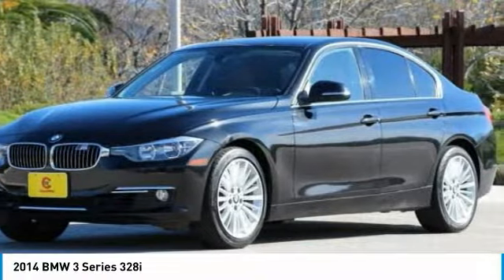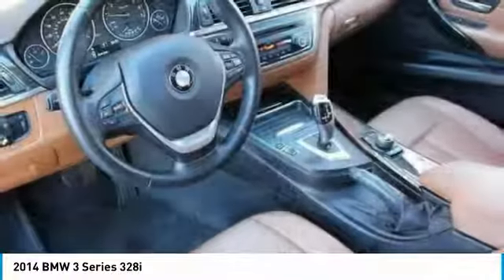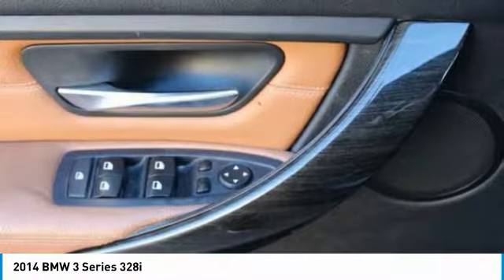Moonroof, power steering, four-wheel disc brakes, universal garage door opener. Searching for a dependable vehicle that looks great too? You've found it, so stop in today.